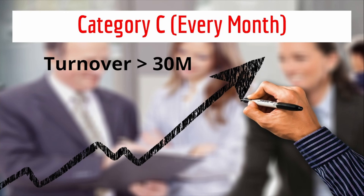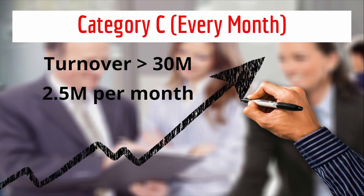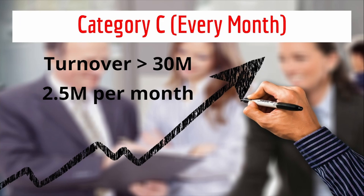Category C is every month. This is for companies whose turnover exceeds R30 million in any consecutive period of 12 months. This is equivalent to about R2.5 million per month. So if your turnover was R2.5 million, I'm sure you'd be the first to know and to celebrate. After which, you would have 21 days to notify SARS. Failure to do so may result in penalties and interest.